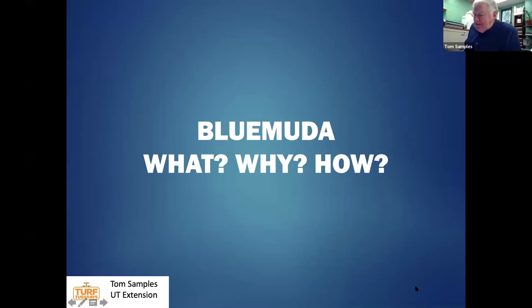Dr. Samples will begin his presentation on Blue Muta. It's his goal for the next five or six minutes to frame the topic. There are two individuals who have been instrumental in bringing this concept to the industry: Dr. Greg Munshaw, formerly on faculty at the University of Kentucky, and Mr. Brian Winka, who did a really nice radio interview on TurfNet discussing this concept and his experience with Blue Muta when he was at St. Louis.